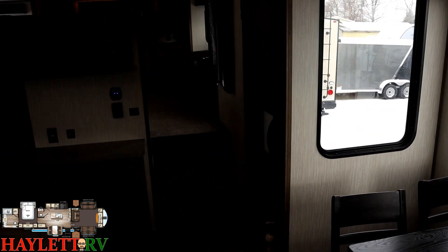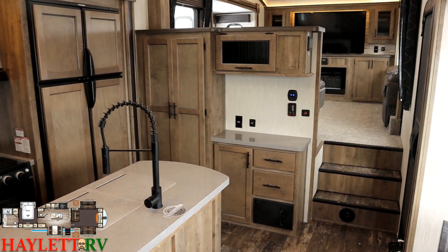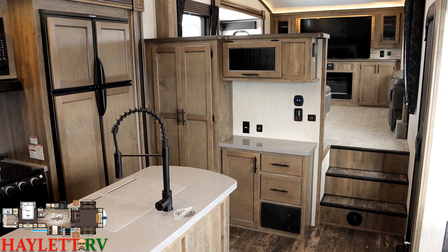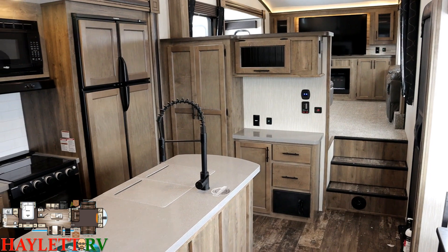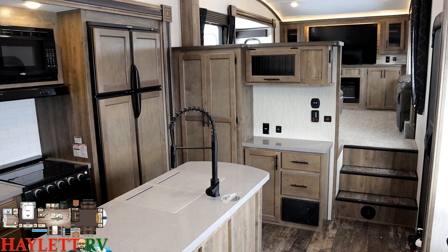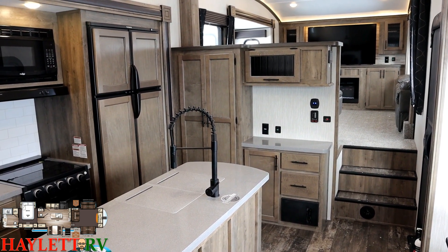Something else I was very pleased about is the storage here in this kitchen. It's a front living room, and a lot of times kitchens get left out — and this is a more price-sensitive offering, so I almost suspected it would have not-excellent kitchen storage. I was very pleasantly surprised to see what it does have to offer, because it is pretty good.